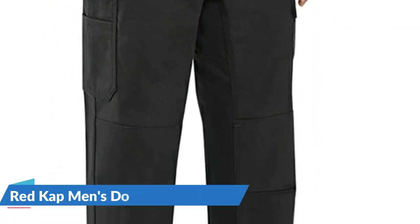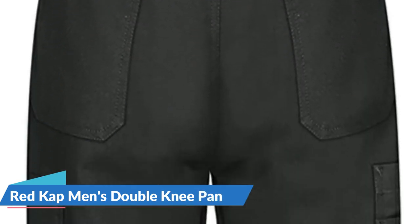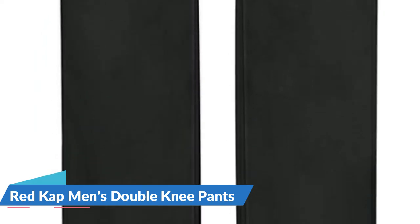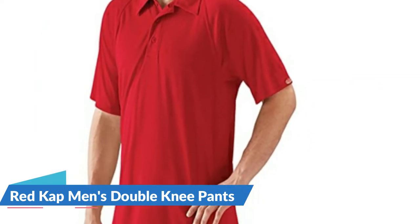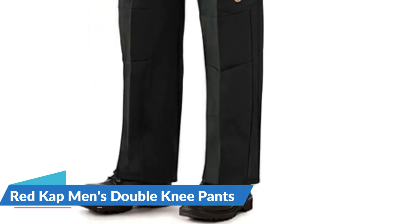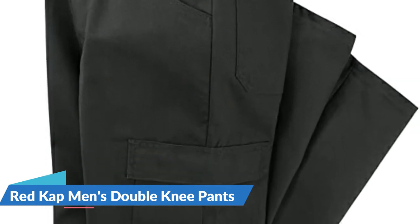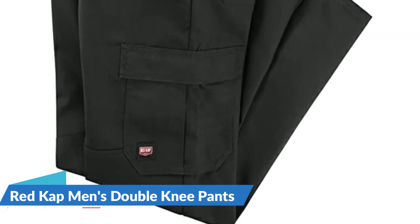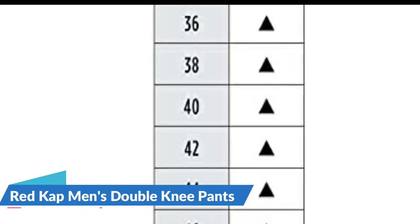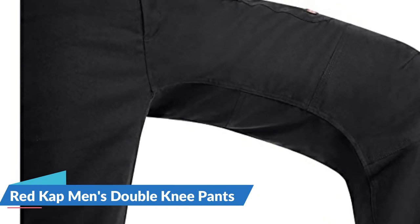The stretch canvas waistband expands up to 3 inches and retains its original shape for maximum comfort. The full inseam gusset provides room to crouch, bend, and stretch with ease. Heavy-duty specialty pockets are made to hold wrenches, keys, lug nuts, and everything in between. The exclusive zero-scratch collection of worry-free workwear keeps paint jobs and surfaces scratch-free thanks to strategically designed garment features that keep buttons, snaps, and zippers under wraps.